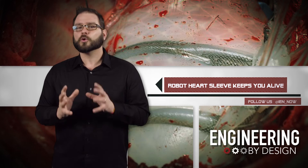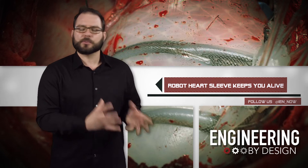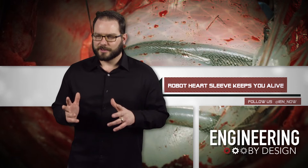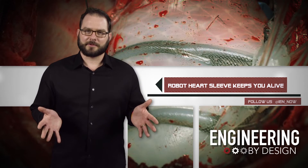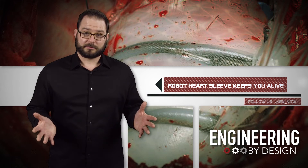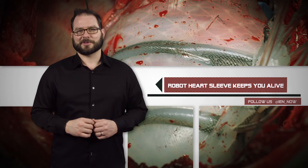According to the researchers, the soft robotic actuators, or sleeves, are essentially artificial muscles, and one day they could help failing hearts work well enough to restore a previous quality of life. But let's hope you make some changes too, because your heart may have failed for a reason — so put the bacon down.